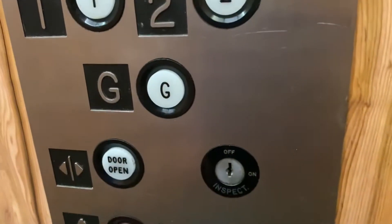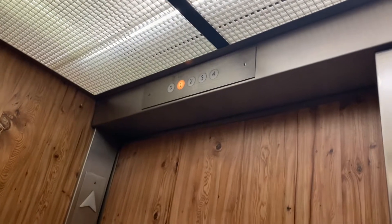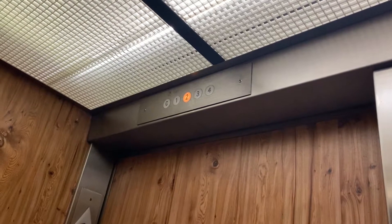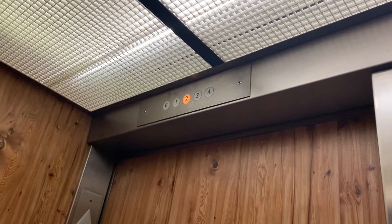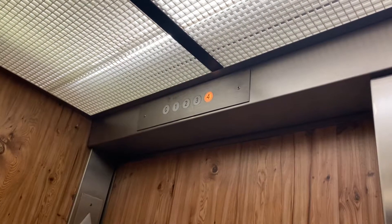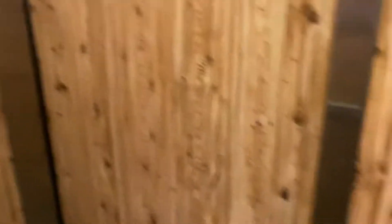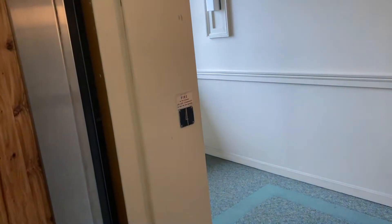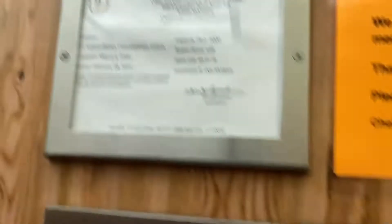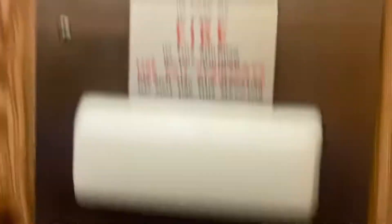Let's head up the floor. G is locked. Bounces a little bit. No one's here. There's the phone. 125 feet per minute, 2,500 pound capacity.